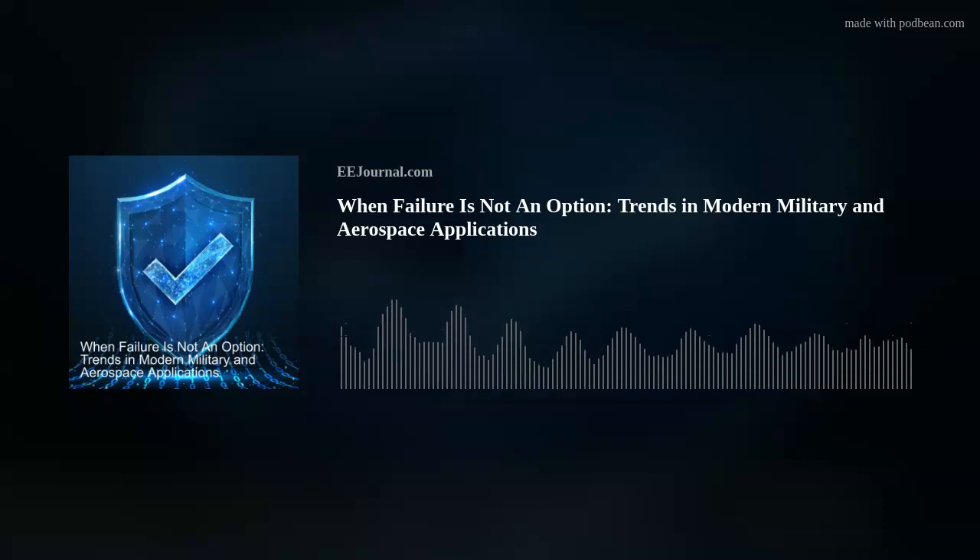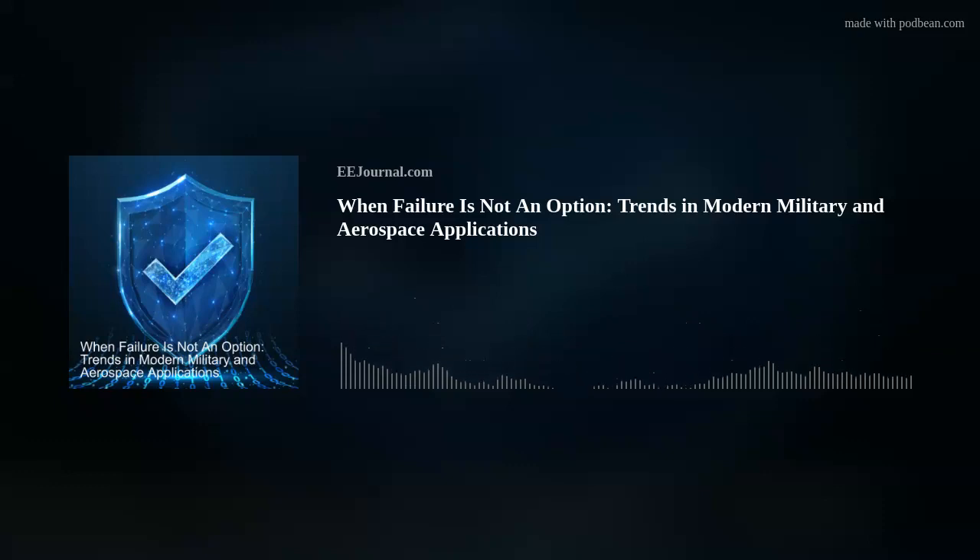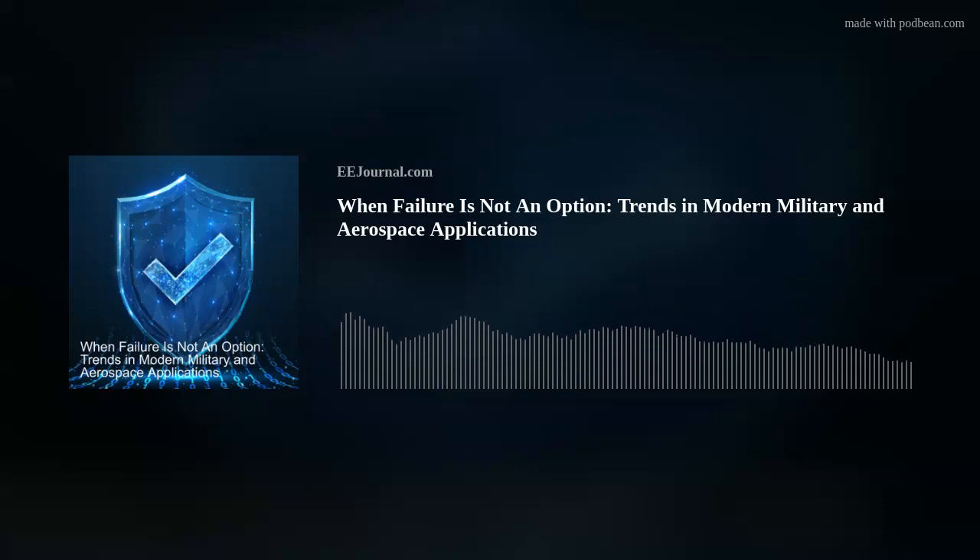Hi Jake, thank you so much for joining me. Hi Amelia, thanks for having me here today. So first, Jake, for my audience who may not know, what is New Wave DV all about? We are very focused on high-speed serial interfaces and FPGA processing in military and defense electronics.